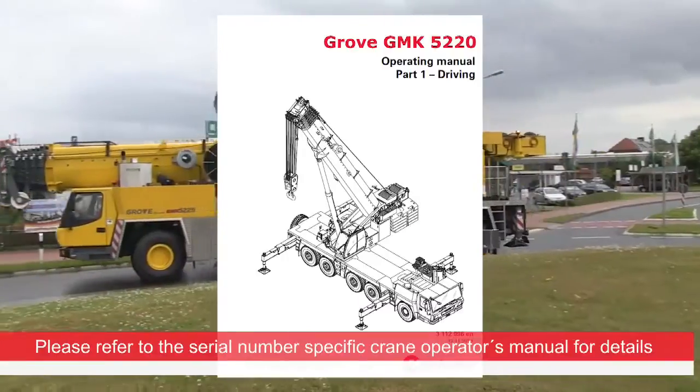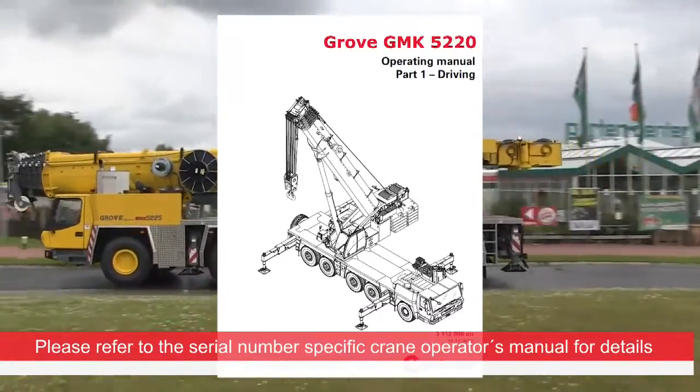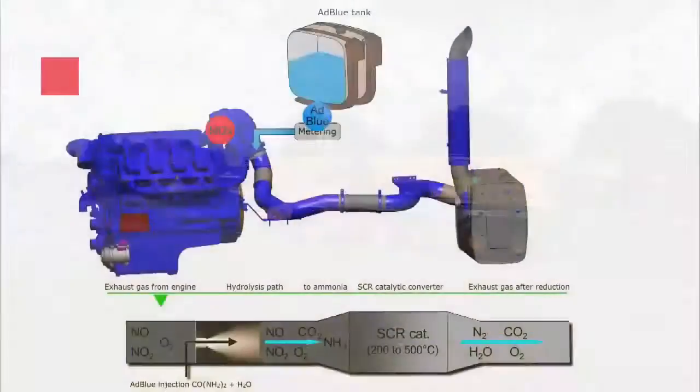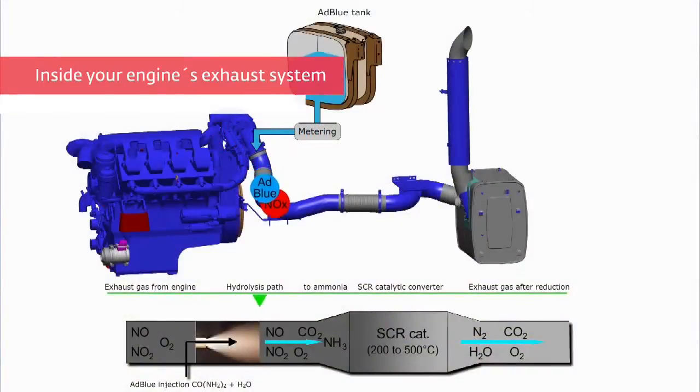Please refer to the serial number specific crane operator's manual for details. So, what happens in your engine's exhaust system?